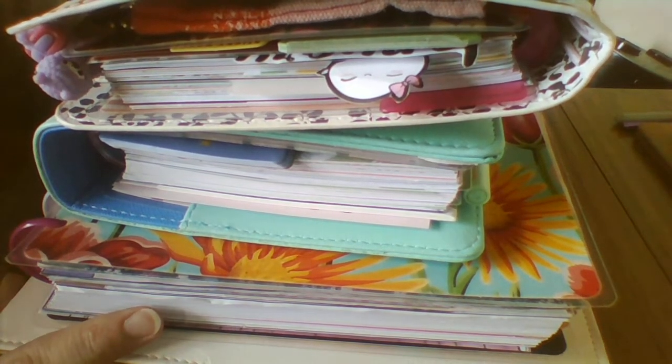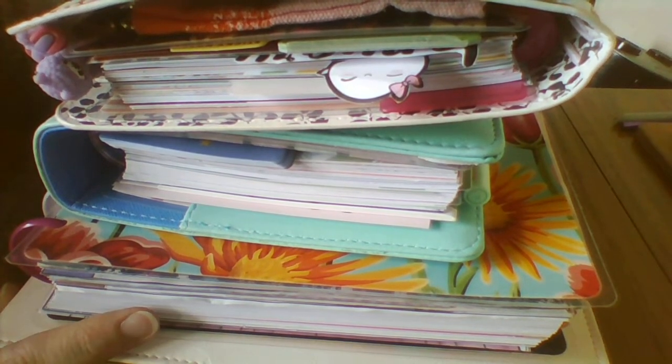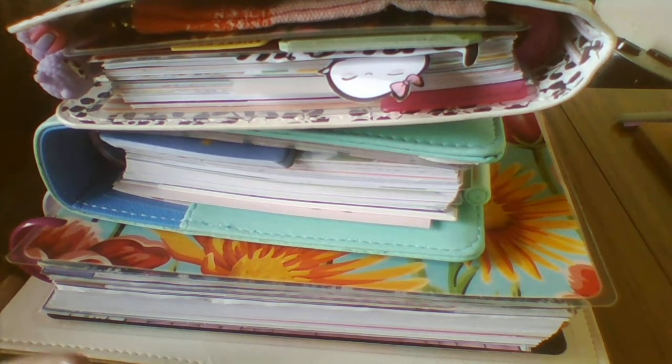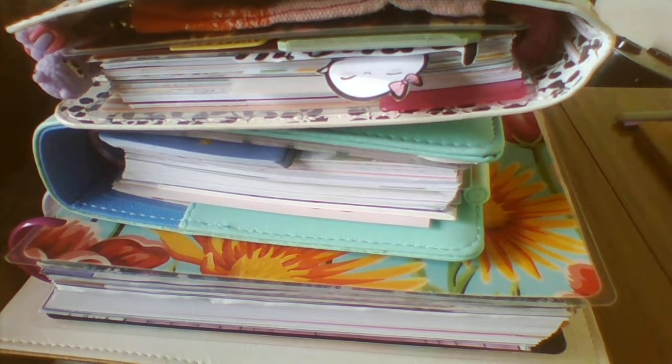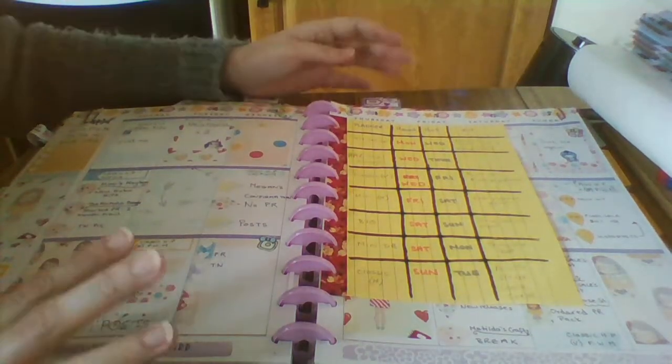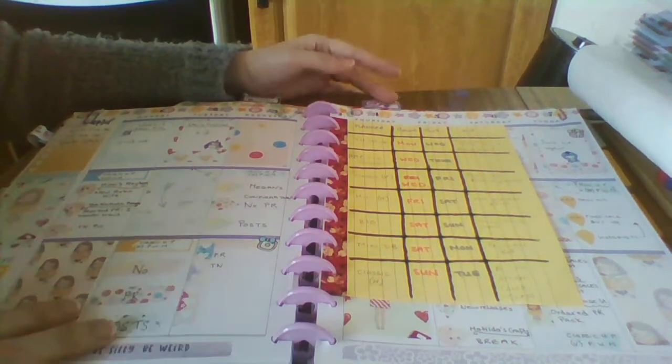Hi guys, Colleen here with an April flip-through of my five Happy Planners. So I think we'll start with the big one. This is my big Happy Planner and this is my social media planner.